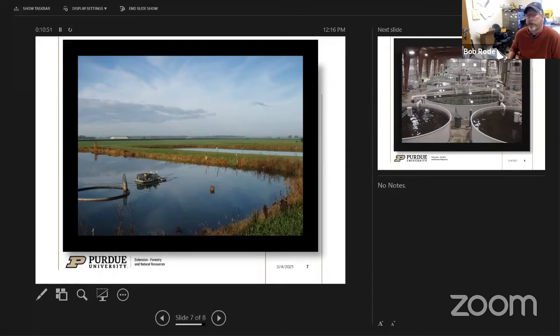For home consumption, a quarter-acre pond is fine, or even smaller potentially.